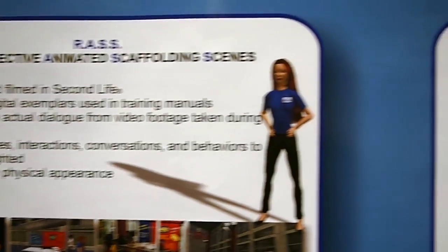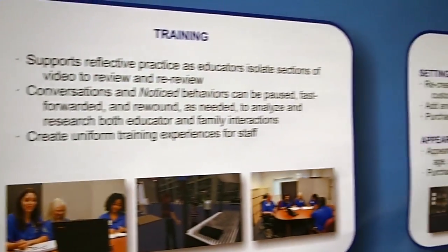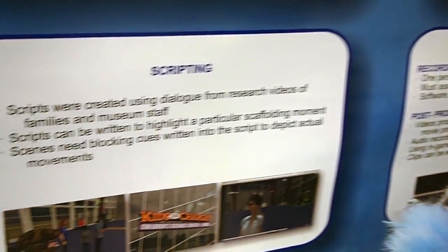My name is Raquel Contreras. I'm here at the Museum of Science and Industry on behalf of our Museum Education Research Team. Our poster is about creating digital videos with Second Life avatars. We were on an NSF grant, and for our grant we needed to use real families — we did research for a total of six years on these families. In the effort of dissemination and a training program we developed, we needed families to be anonymous, so the video footage could not be of real families. We decided to use Second Life avatars and have created training videos using Second Life.